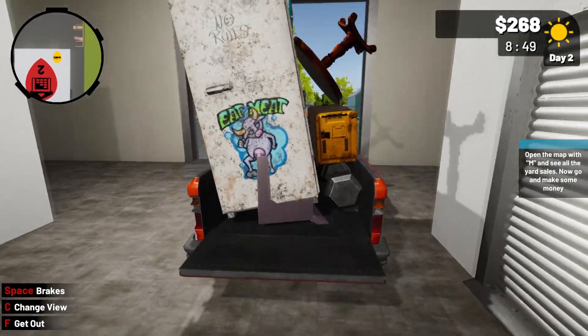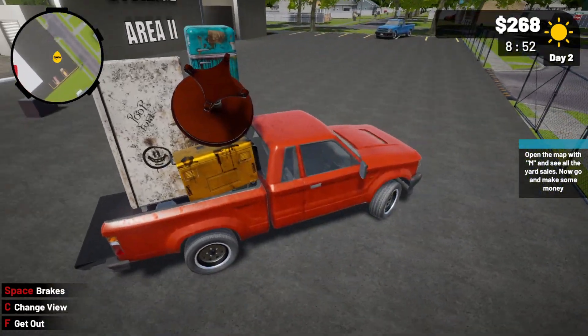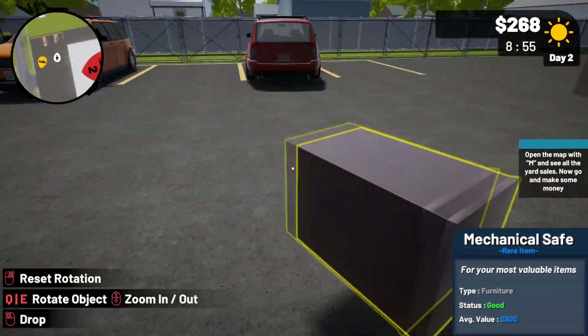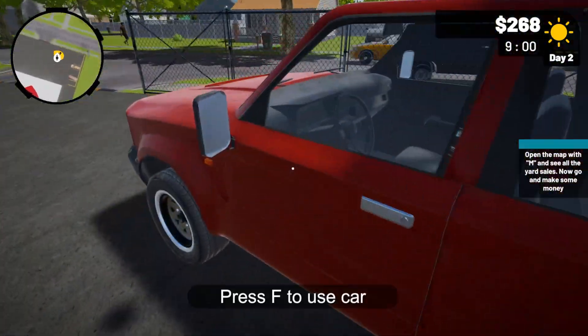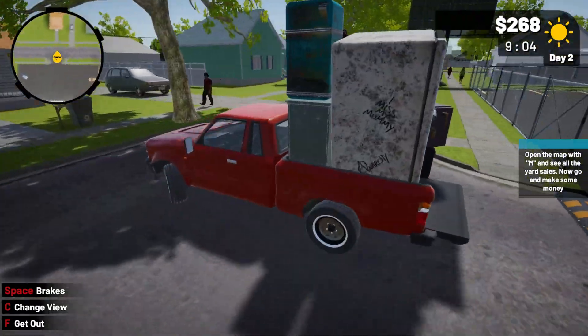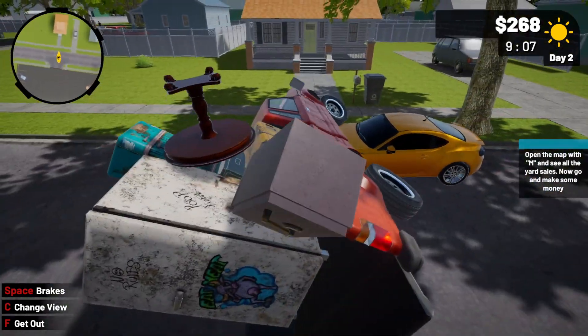Oh, the safe fell through and fell out. I think this time we're gonna get it correct. There you go. Okay, now we gotta come on out here. Oh boy — this is why you look both ways before entering the street.